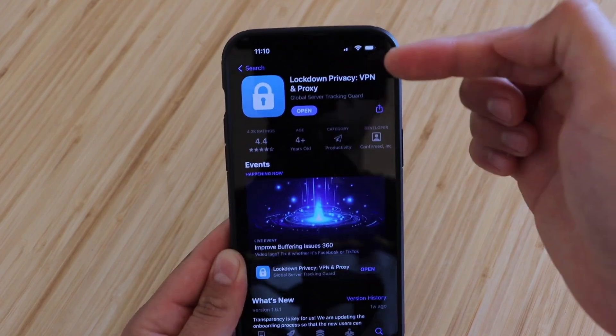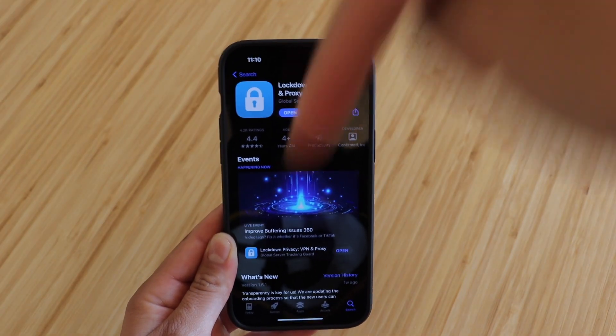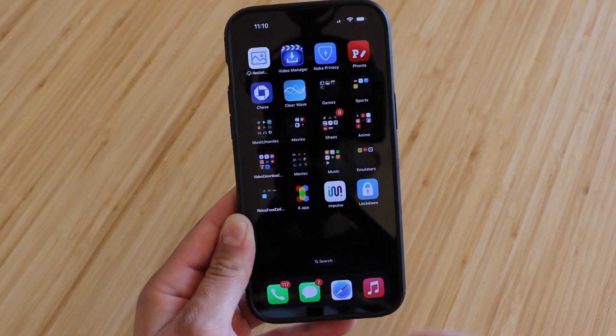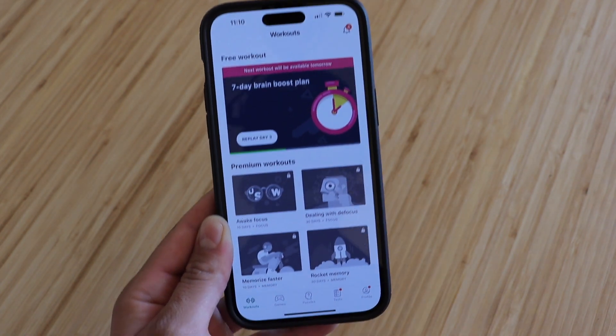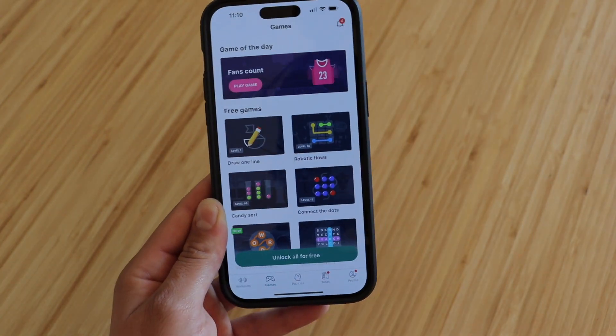Alright guys, so here's the app — Lockdown, Privacy, VPN, and Proxy. I will have a direct link in the description below. But before we even open up the app, just like we did with MobiWall, we're gonna go ahead and do a few tests just to show you guys that these apps do have ads in them. So the first one being Impulse — we're gonna use the same apps that we did last time. And Impulse is a game app.